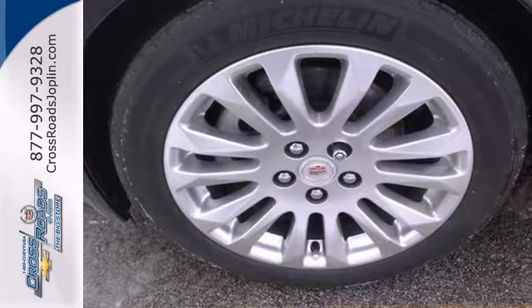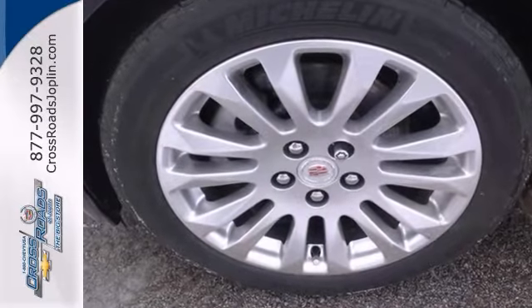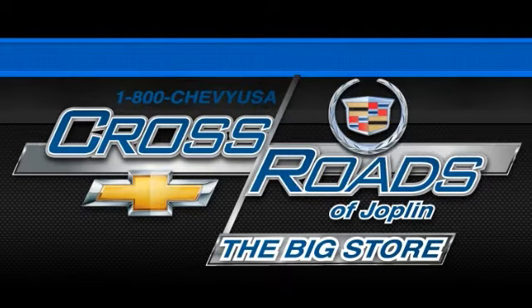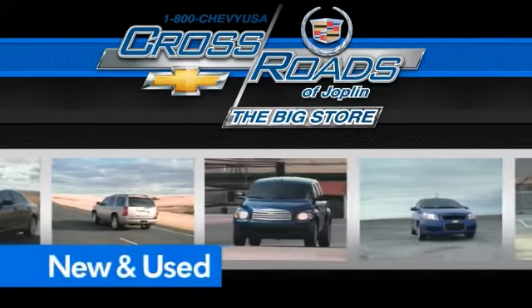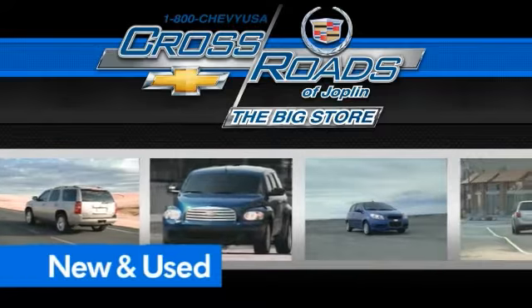Come on by, take a look for yourself today. Crossroad Chevrolet Cadillac — the big store is the premier Joplin Chevrolet dealership to buy a new or used Chevy, like this one.